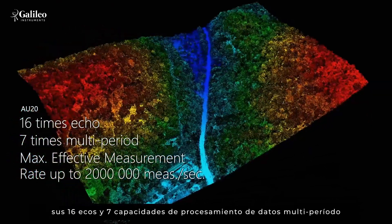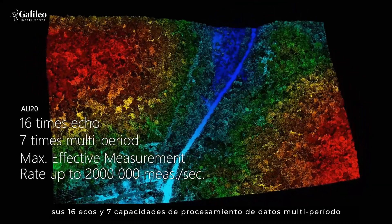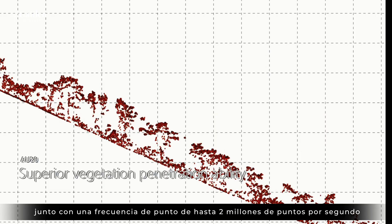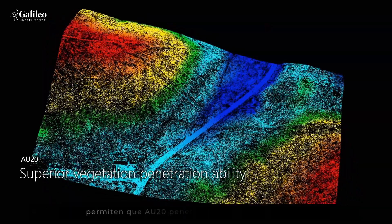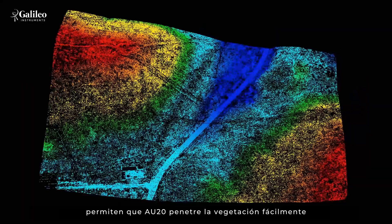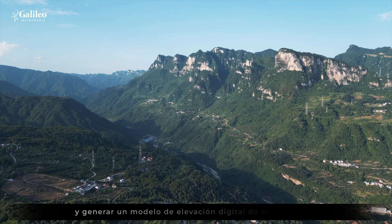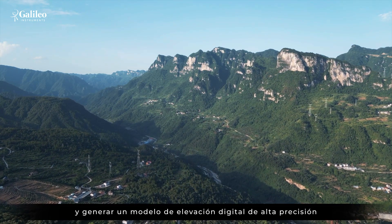Meanwhile, its 16 echoes and 7 multi-period data processing capabilities, coupled with a point frequency of up to 2 million points per second, enable AU20 to penetrate vegetation easily, get complete data of ground point clouds, and generate high-precision digital elevation models.